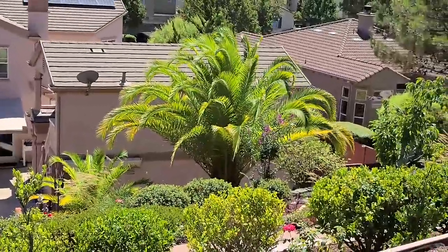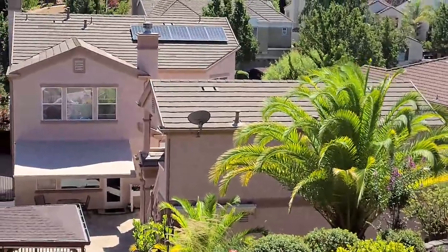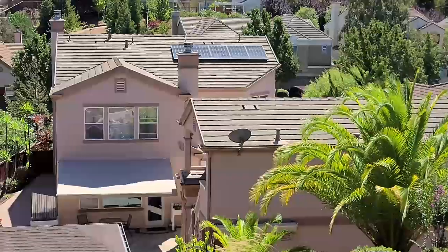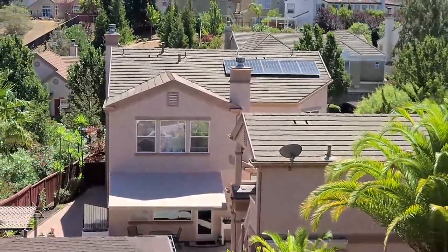That's the in-law unit, rented out. And that's the main house — we just got the solar panels a couple of months ago. This is the back side, so only a few panels.